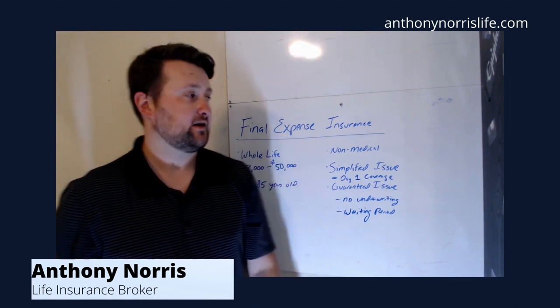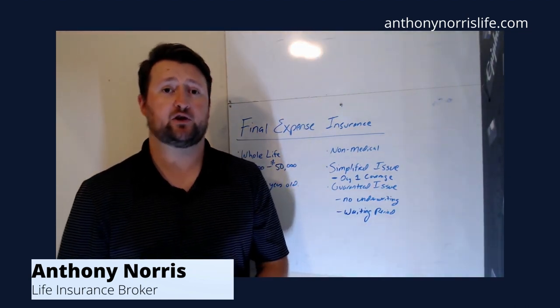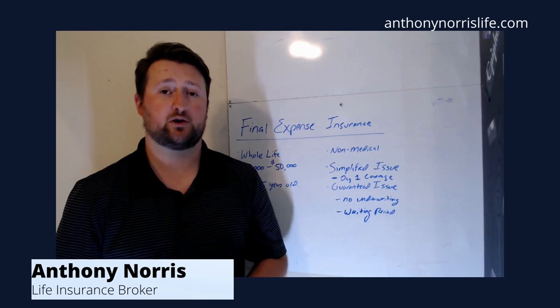Everything varies by carrier, and again, this is just a simple video about what final expense insurance is. If you have any questions, feel free to reach out to me and we can go over some of your options. Thanks.